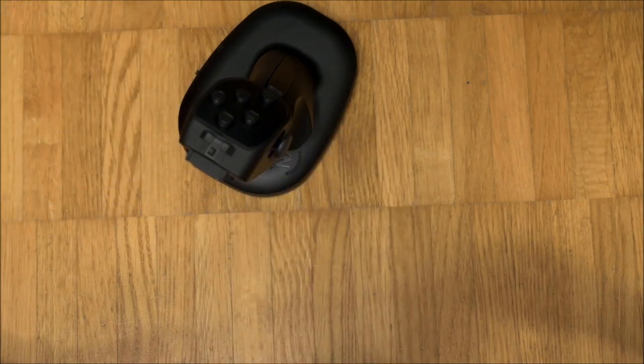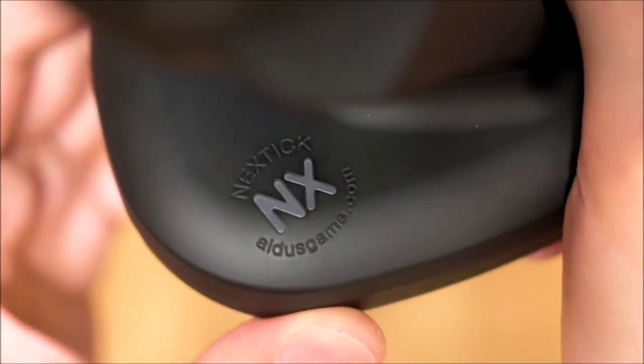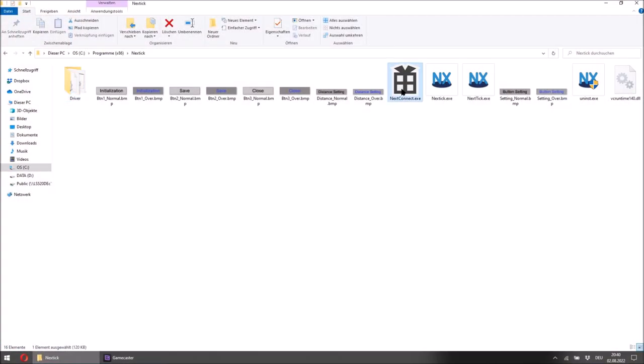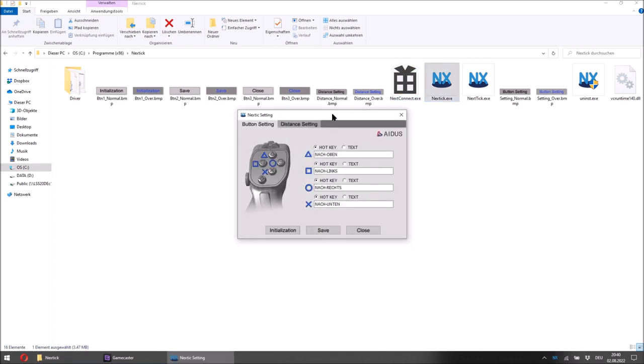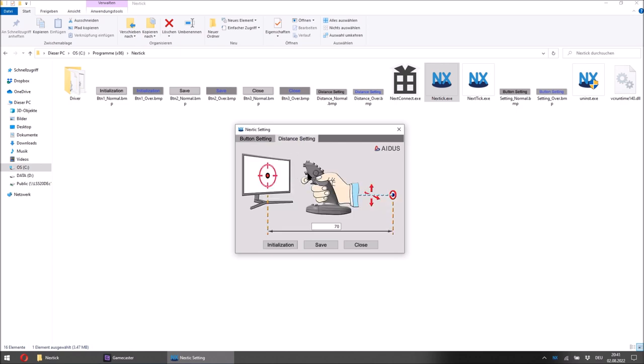Upon switching the Nextstick on, it calibrates itself to account for the local terrestrial magnetic field. This process takes up to 5 seconds, during which the controller must be placed on a non-moving flat surface. In order to use the Nextstick on PC, two programs have to be executed: one for establishing a connection to the computer and another to translate the Nextstick information to mouse inputs. Installation of the Nextstick software creates Windows scheduler entries, a practice of which I'm not a big fan. In the translation software, the four buttons can be remapped to single keys or string phrases, though all other inputs can't be reassigned.